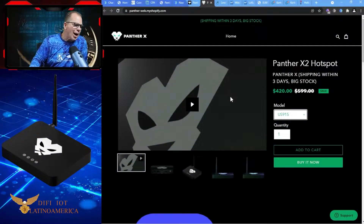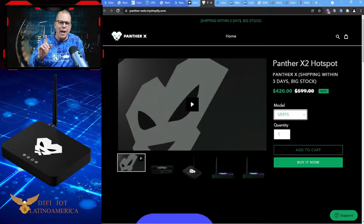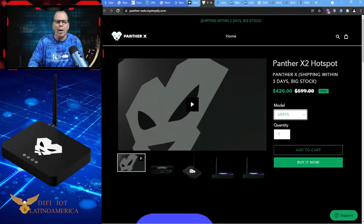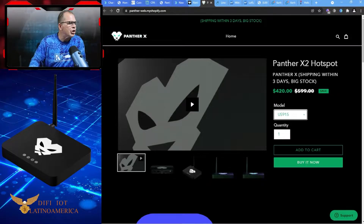Jumping into the Panther X2 — we bought that at $599. Now it's down to $420. It should be some kind of rebate if you buy and then the price jumps down like that. Look at how much it has dropped.